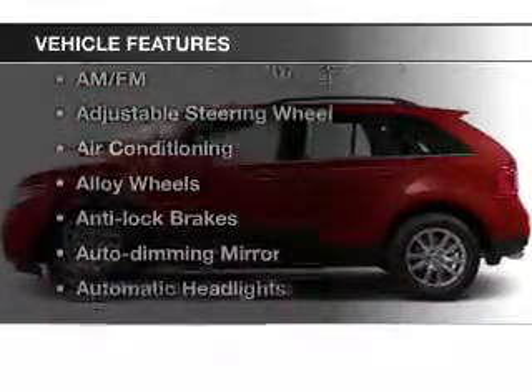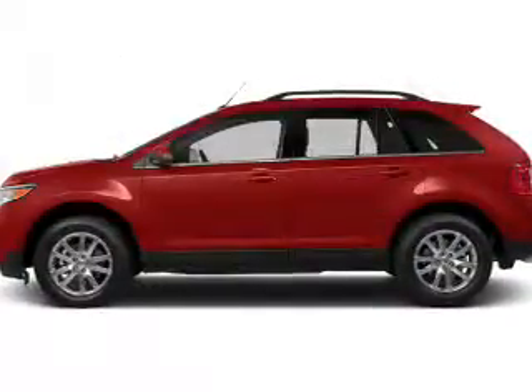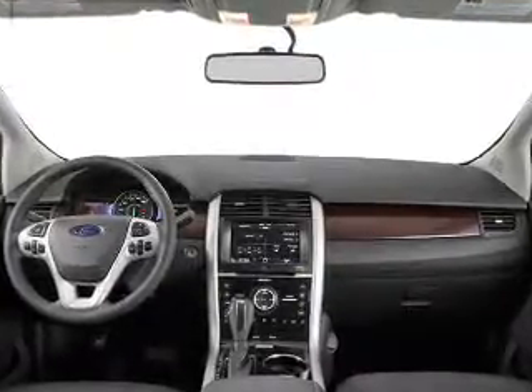With these notable features, you won't want to miss out on the opportunity to own this amazing ride: keyless entry, power windows, cruise control, Bluetooth wireless, an AM-FM stereo, satellite radio, and power mirrors.